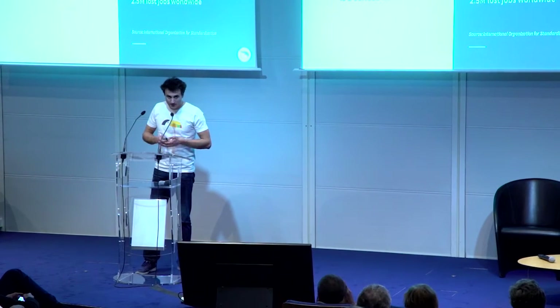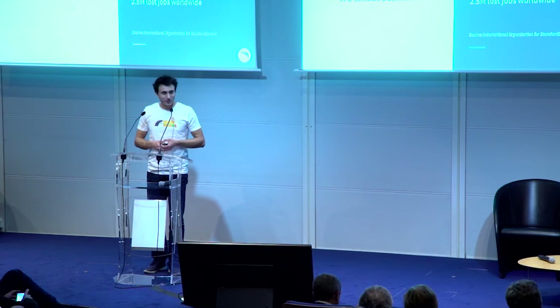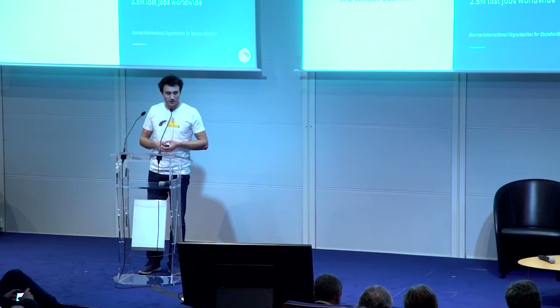Counterfeiting is a serious business. It's a big business. It represents one trillion dollars of market value, and it represents 5% of all consumer goods traded worldwide. It's a major loss for legitimate businesses worldwide — it represents 500 billion dollars of loss. It's also a loss for governments, because counterfeiters don't like to pay taxes. And it's also a loss for citizens worldwide, because it accounts for 2.5 million lost jobs.